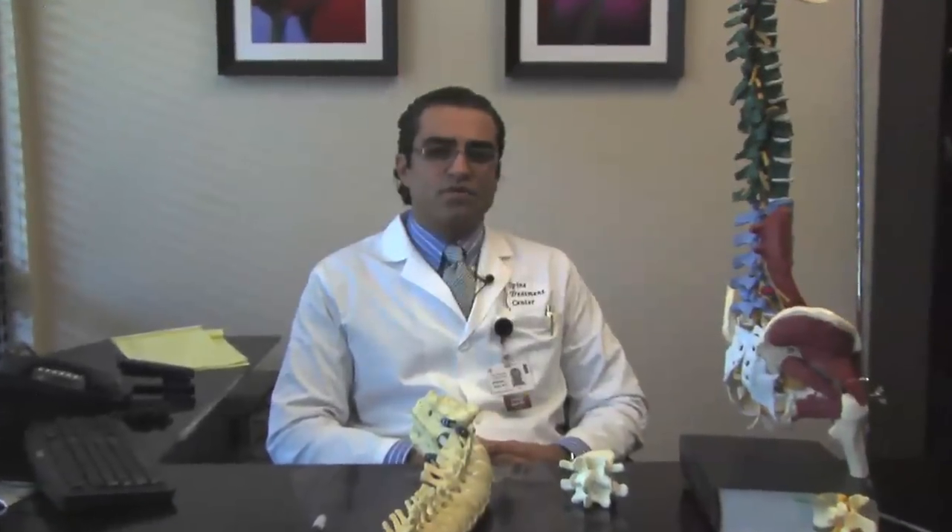Hello, my name is Dr. Asley. I'm a board-certified fellowship trained spine surgeon, and I'm the medical director here at the Spine Treatment Center. In this segment, I'll be discussing with you a very hot topic in the world of spine surgery: fusion versus disc replacement.